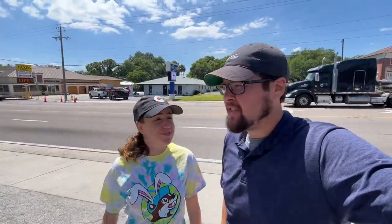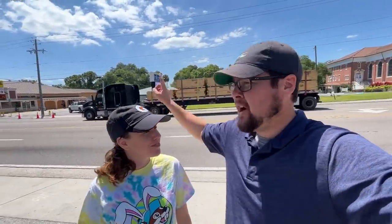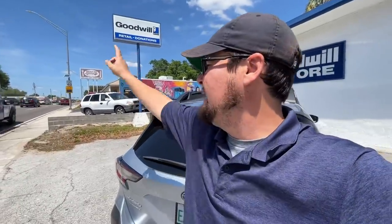Welcome back — today we are going thrifting for golf clubs and we might hit up that pawn shop across the street. This location is crazy: we are standing in front of a Goodwill right here, and right there there's a Meals on Wheels thrift store, and basically within walking distance there's a Salvation Army. I've never seen a Meals on Wheels one before, and they've got a really cool mural too, so we're definitely going to have some fun with a very short commute to all of these thrift stores and pawn shops.